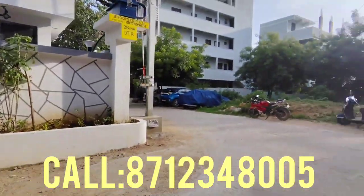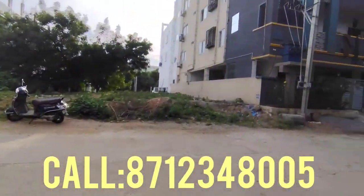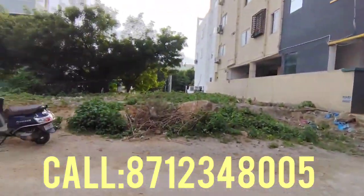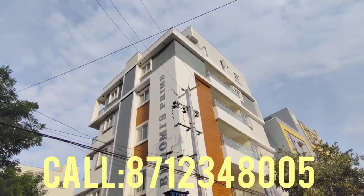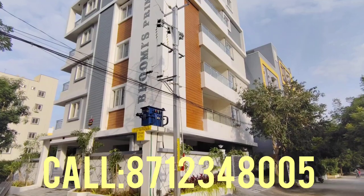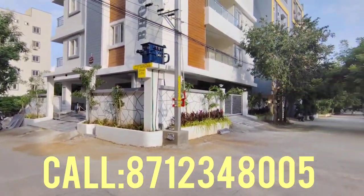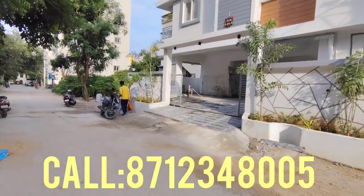You have three balconies in total and two sides. It is very spacious and very beautiful. This is a luxury apartment. It is 100% complete construction, built to HMDA norms, with internal setbacks maintained.